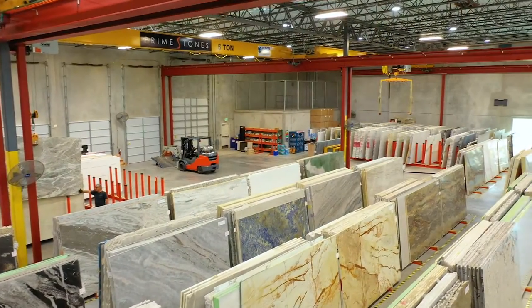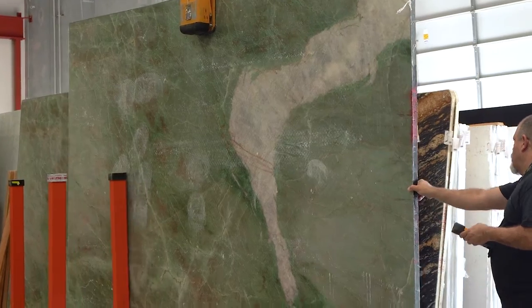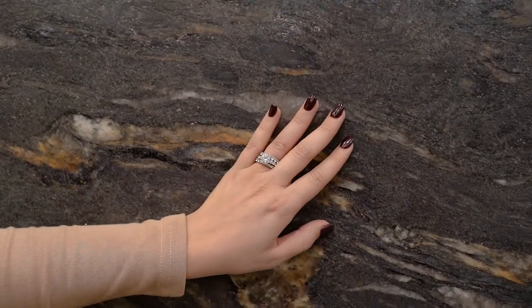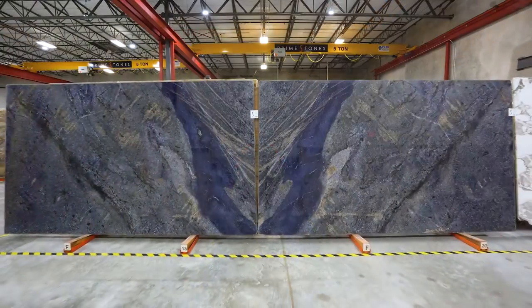Each warehouse shows on over 22,000 square feet a huge inventory of natural and engineered stone. Some of them, as it happens in nature, are absolutely unique. We carry a magnificent selection of book match slabs. The look of them is impressive and mesmerizing.